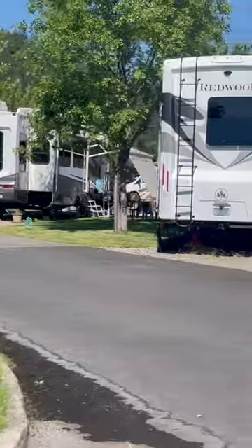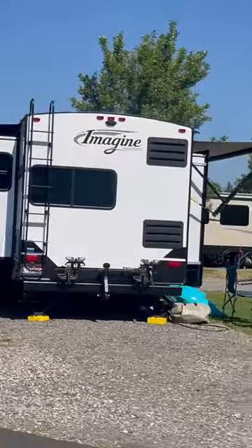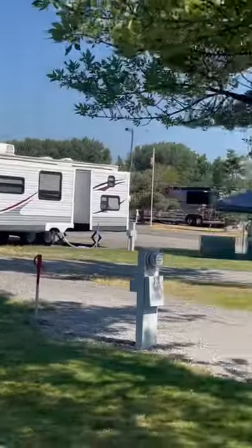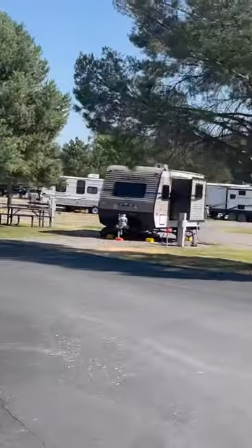So this is the north side of the park. Here's what's really interesting — huge spots, lots of them. Some have green grass, some brown grass, but they consider it all grass.